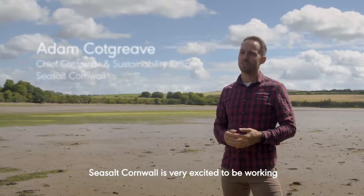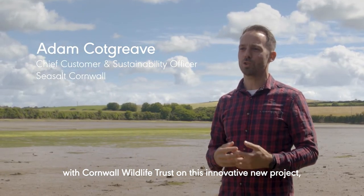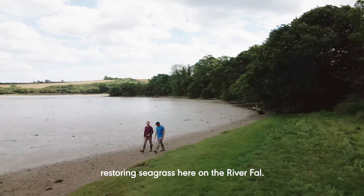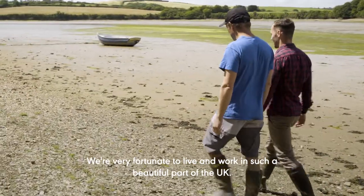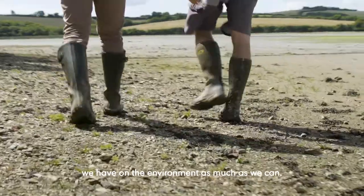Sea Salt Cornwall is very excited to be working with Cornwall Wildlife Trust on this innovative new project restoring seagrass here on the River Fowey. We're very fortunate to live and work in such a beautiful part of the UK. As a business, we're committed to reducing the impact we have on the environment as much as we can.